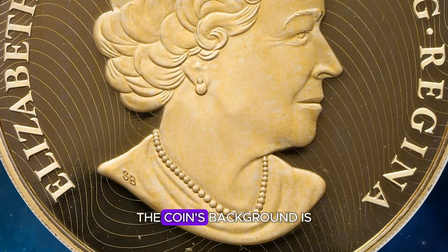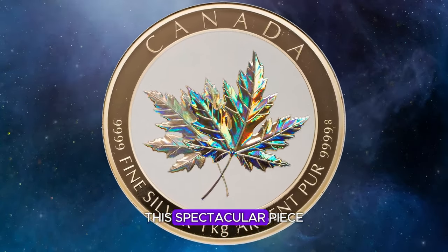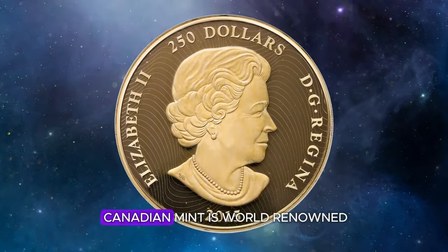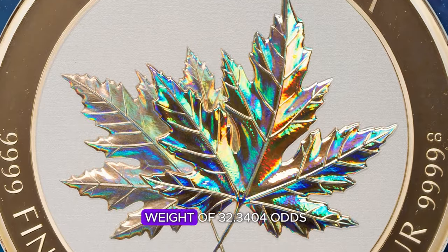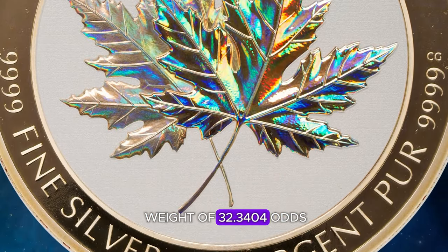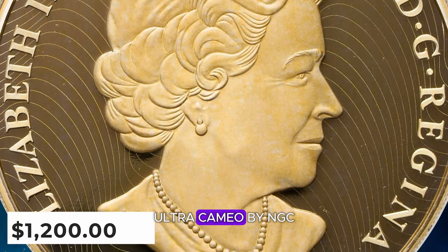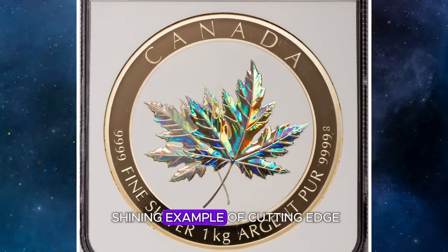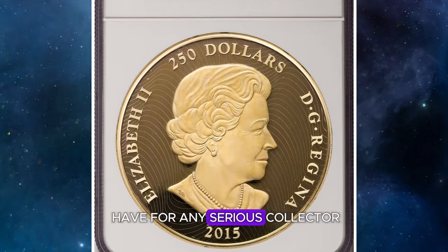Additionally, the coin's background is colored bright white to enhance the contrasting colors of the hologram. This spectacular piece exemplifies the innovative craftsmanship for which the Royal Canadian Mint is world-renowned. With an actual silver weight of 32.3404 troy ounces, this specimen was graded PR-68 Ultra Cameo by NGC and sold for $1,200.